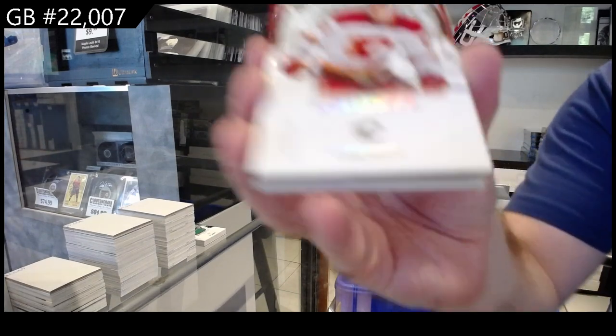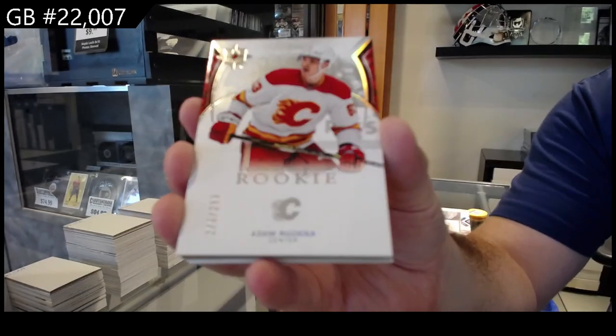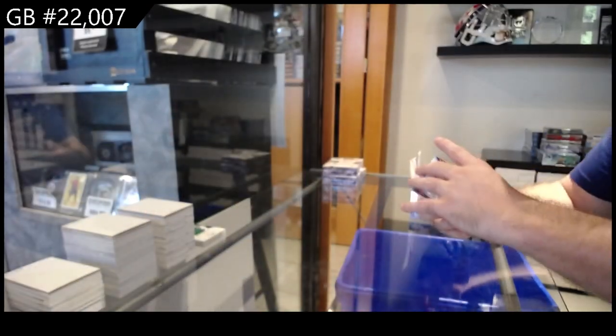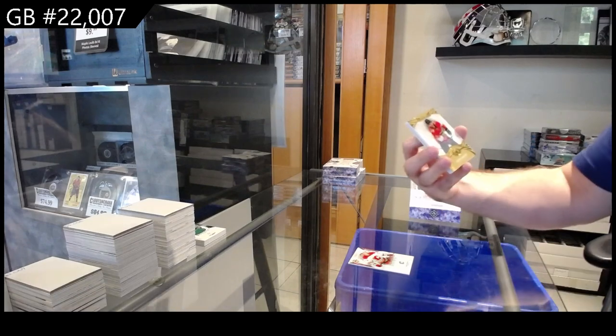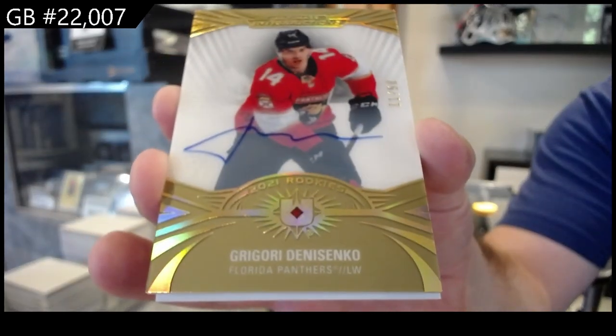We've got a $2.99 Roo Zika rookie for Calgary. And we've got a numbered to $5.99 Rookie Auto — Danisenko.